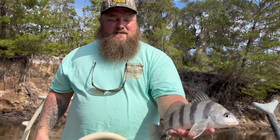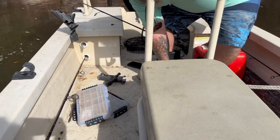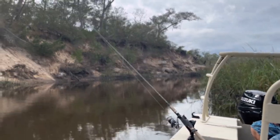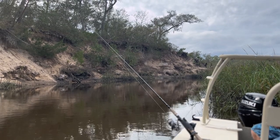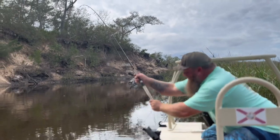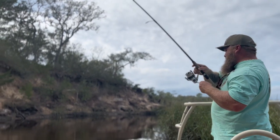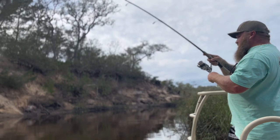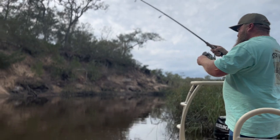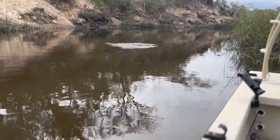A nice bull fish though. Let me go. There it is, that's a good one. That's gonna be a black drum - hopefully a keeper, yeah. Something for dinner. Oh no, it's a keeper red! Is it? Nice.